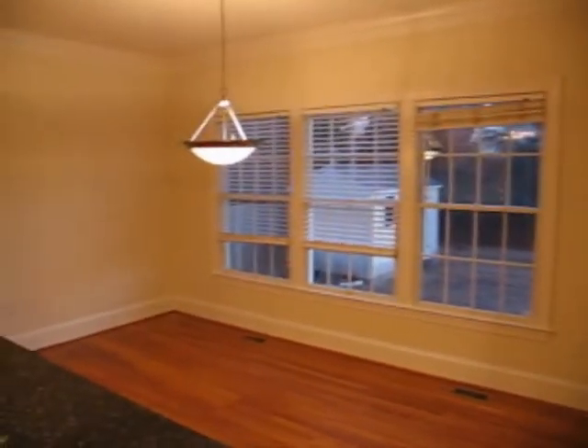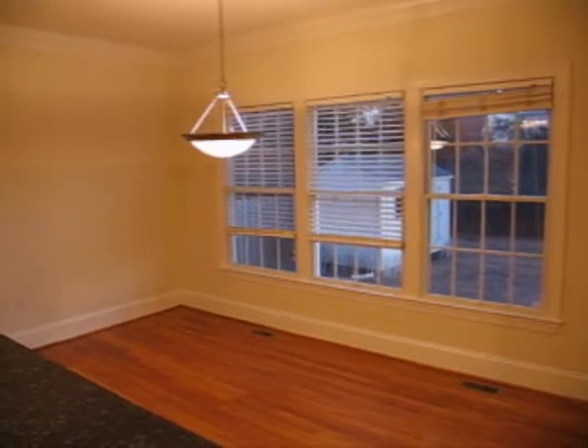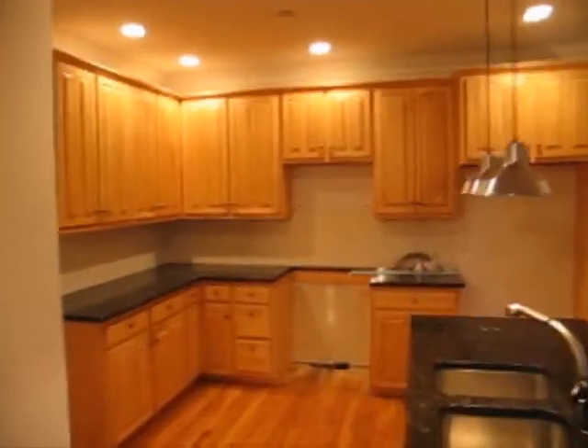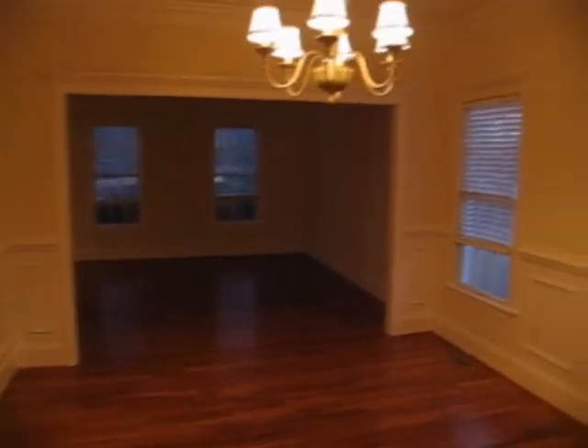You have a breakfast area also open to the family room space, granite countertops, cabinetry, and a full pantry with shelving. This leads into your formal dining space, which is large with lots of moldings used throughout the house.